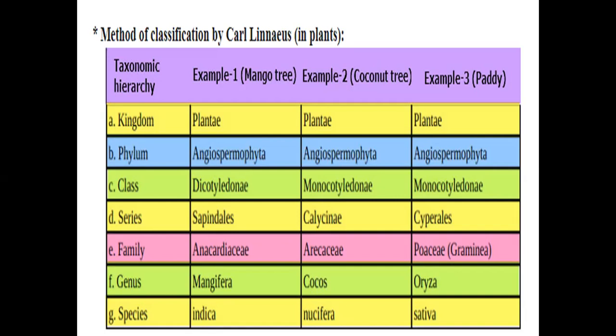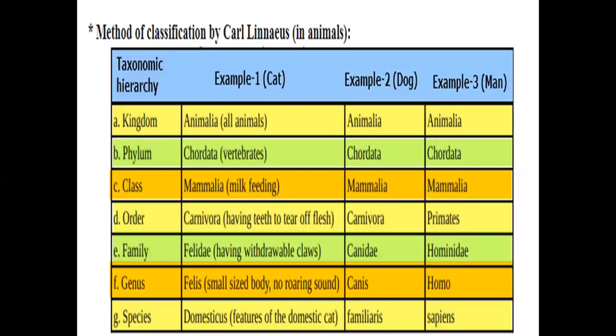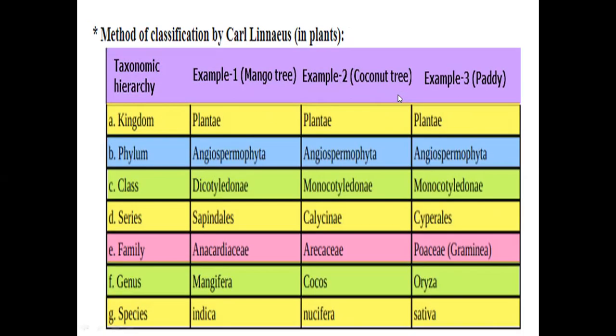These are examples of taxonomic hierarchy. For NCERT questions, you may be asked about the similarities between cat, dog, and man — common kingdom, phylum, and class. Don't forget to enroll for the curated tests — 10 tests chapter-wise. I hope you can do this. Thank you very much.